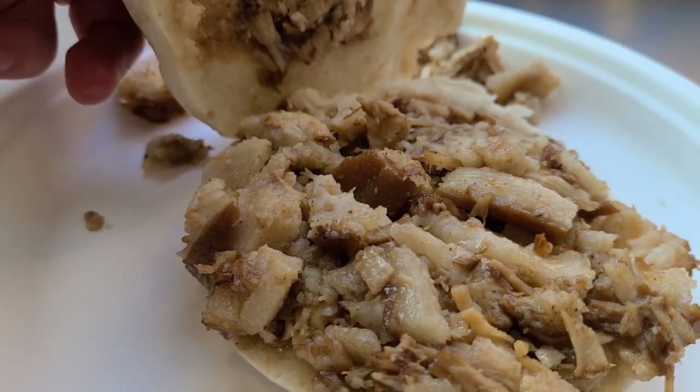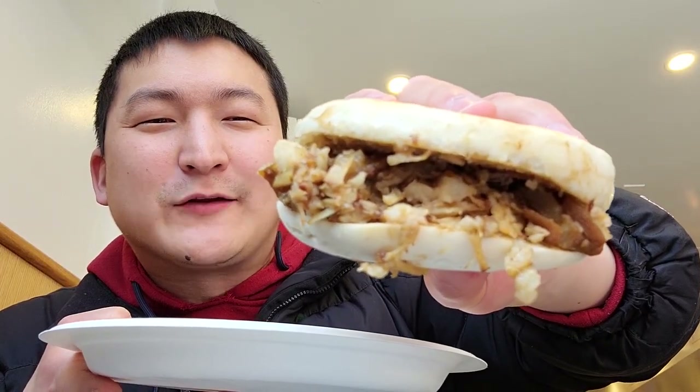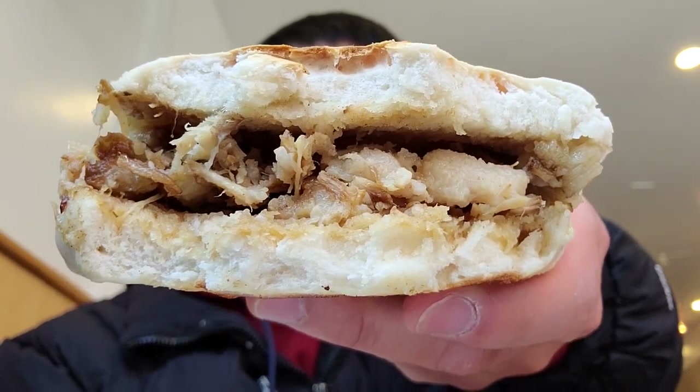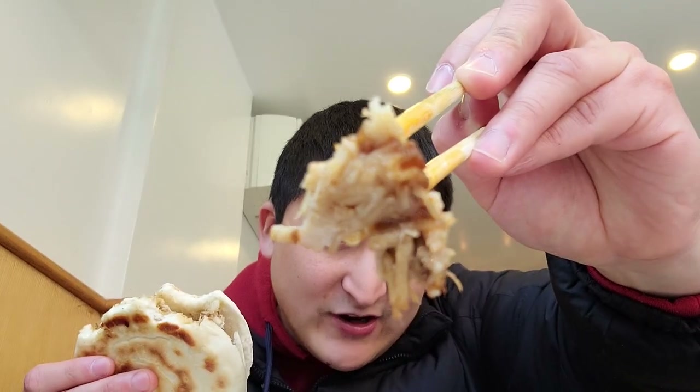Anyways, let's skip over the dumplings for now and try the roujian muo, or Chinese hamburger. Obligatory close-up before the obligatory bites. Mmm. This pork is just so soft, so juicy — it's just the right fattiness to go perfectly with these crispy buns.